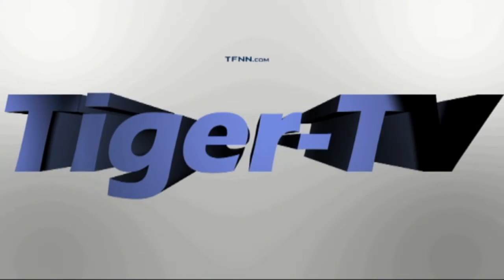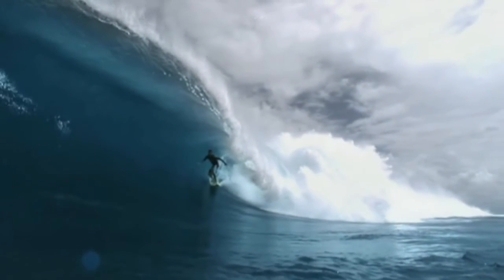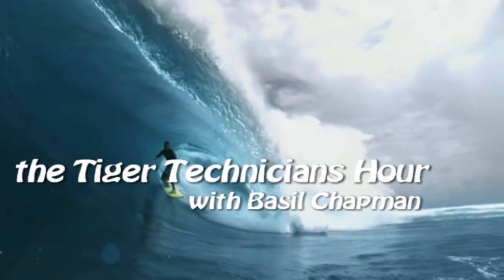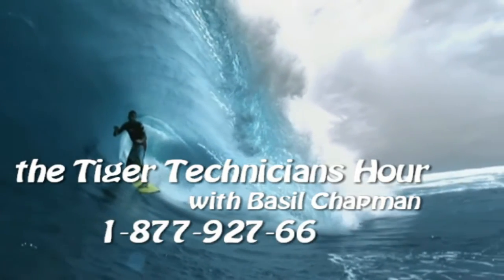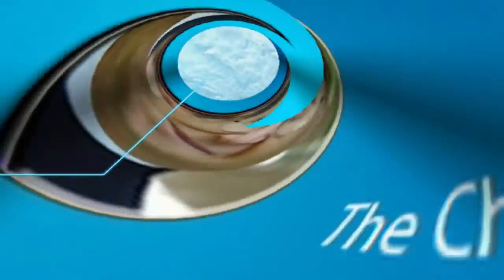The following is a presentation of TFNN. The Tiger Technician Hour with your host, Basil Chapman. Call now, toll free at 1-877-927-6648. Internationally, that's 727-445-1044. Now, Basil Chapman.